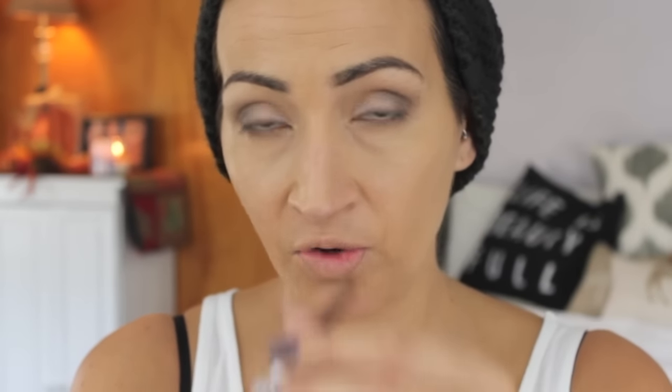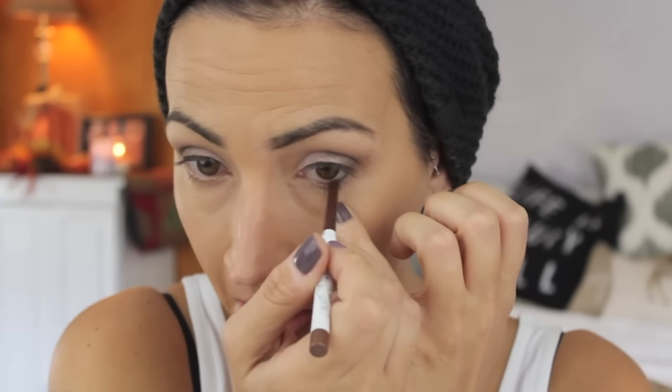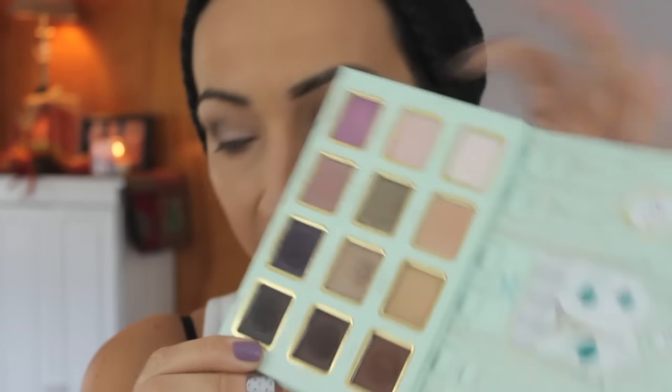For eyeliner, I'm going to use ColourPop Overboard — it's a dark coppery brown — and I'm going to put that in my waterline. Look how pigmented that is! This is one of the best ones; this might be my favorite. I'm going to grab a Morphe E36 and go in with Don't Settle on the outer part of my lower lash line. Then I'm going to take Paper Roses, the shade I used on the inner part of the lid, and put that on the inner lower lash line.